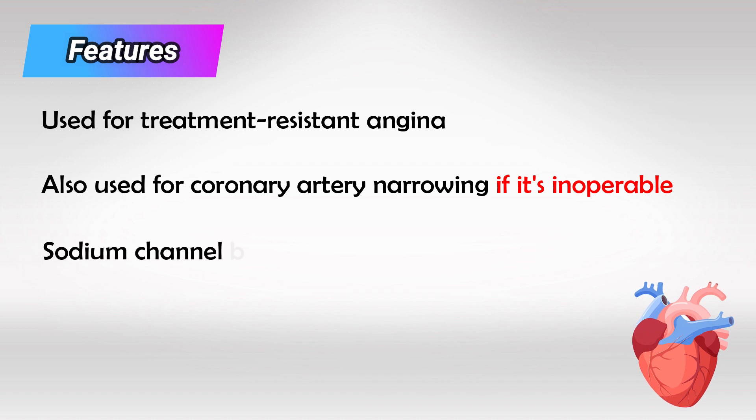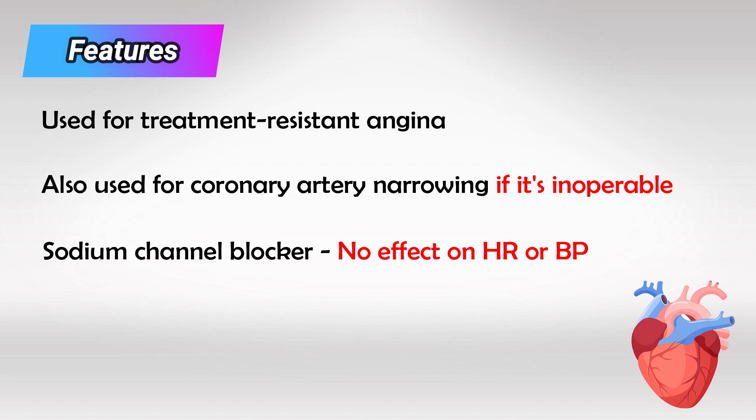It's a sodium channel blocker and it works by decreasing the cardiac demand of oxygen, but it does not affect the heart rate or the blood pressure.